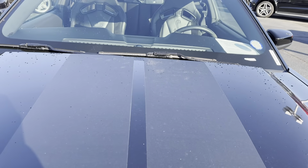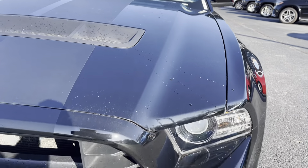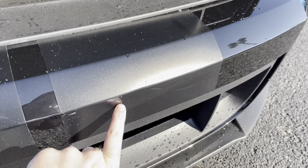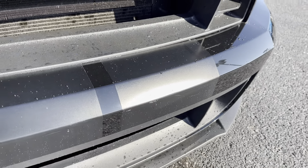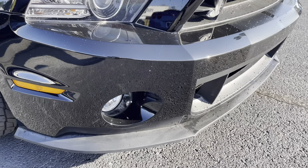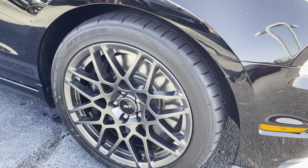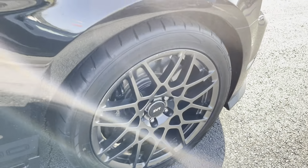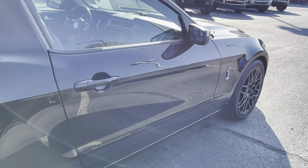It's a little dirty right now. I'm going to try to point out any kind of imperfections I see in it. There's a little nick right here in the stripe on the front bumper. This wheel's got a little bit of a rub right here. Body line's in great shape.